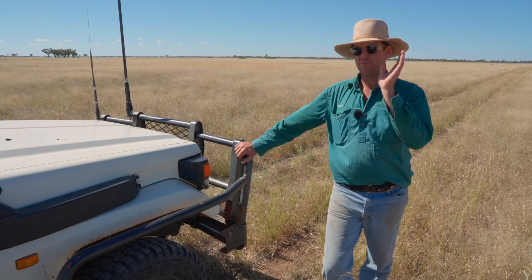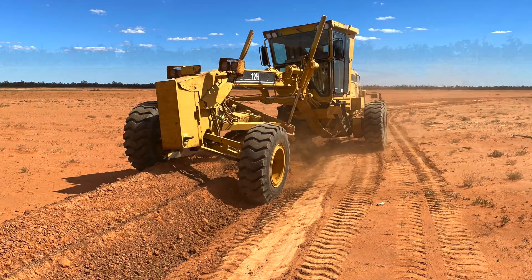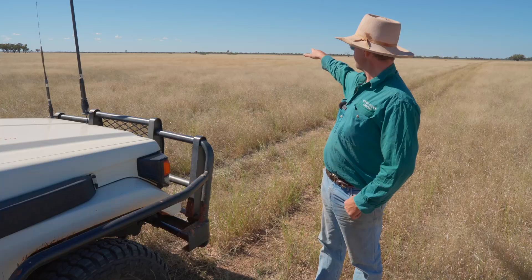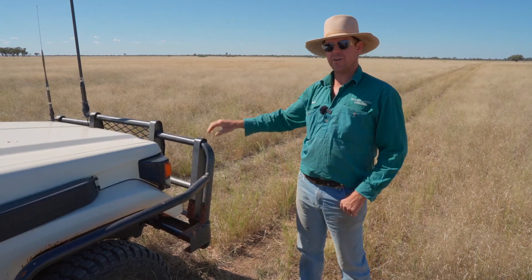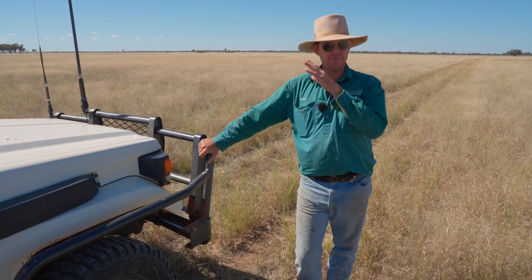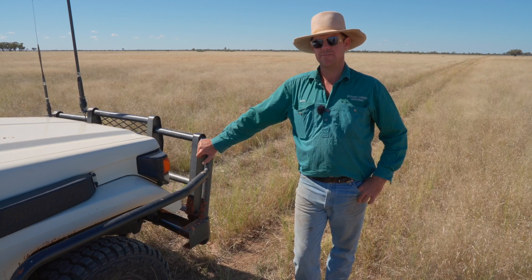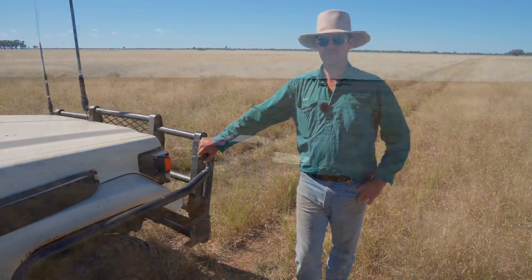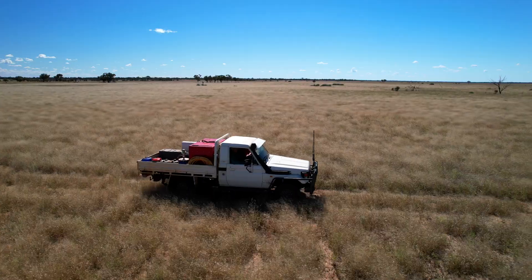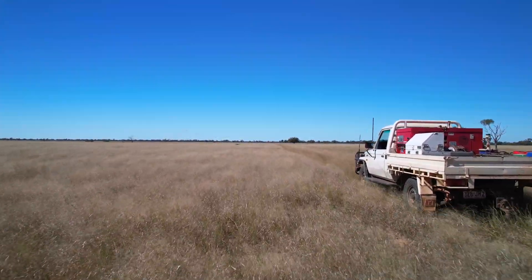Previously, before we had the earthworks, all this scale of country in a rain event would have gone into the watercourse over on that timberline — and there's another one out behind us — and all run off within two or three hours. But now we're able to put water over this for up to a week if you get a decent 50mm fall or so, and get the full benefit of the rainfall.